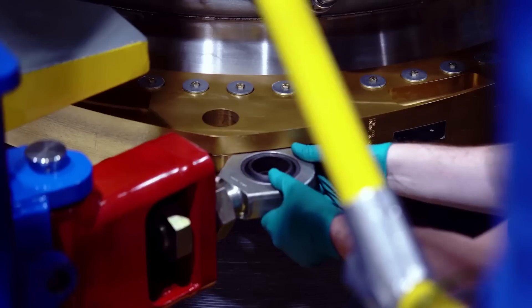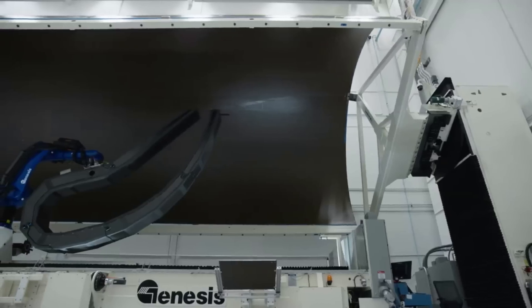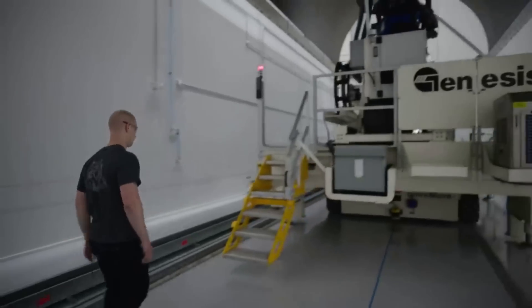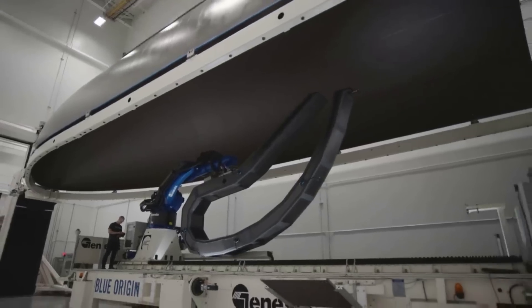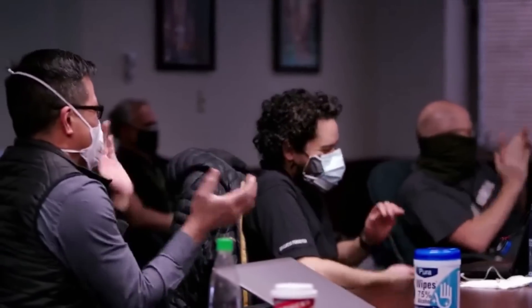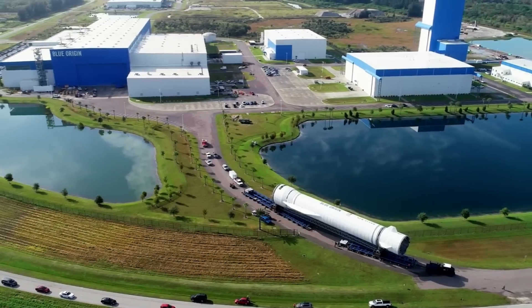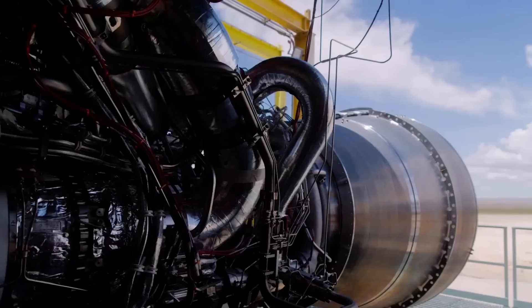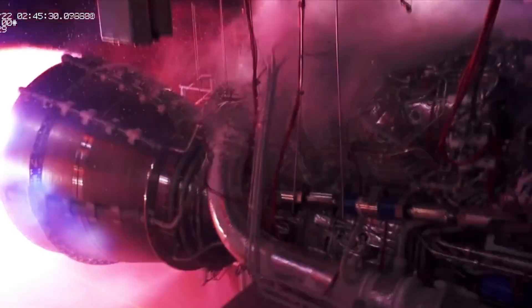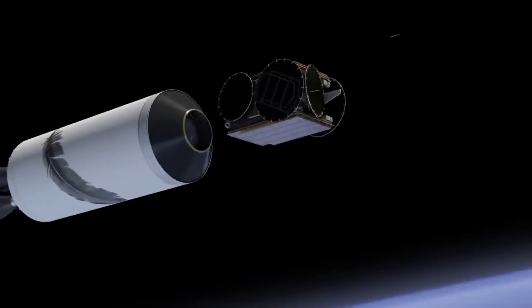Similar to the first stage, the second stage has aft, mid, and forward sections. The aft section consists primarily of the two BE-3U engines, associated load-bearing crossbar thrust structure, and tankage and equipment for long-duration operations. The reaction control system, or RCS, uses tri-axial thrusters distributed in four places along the thrust structure. The second stage aft section integrates with the first stage forward section and provides one of two second stage umbilical interfaces. The midsection contains all propellant tankage, including a forward LH2 tank and an aft LOX tank, separated by a common insulated bulkhead.